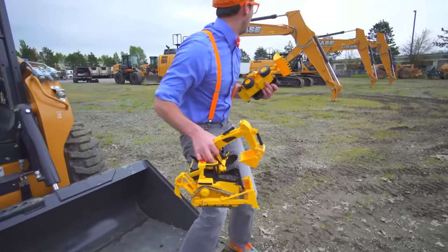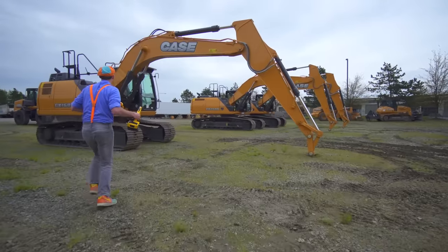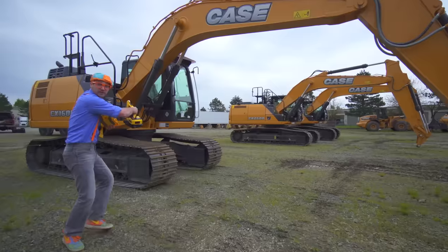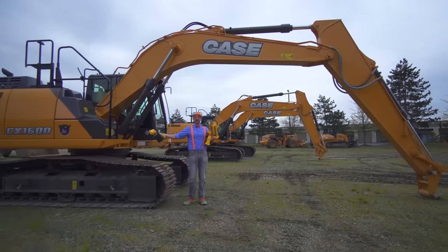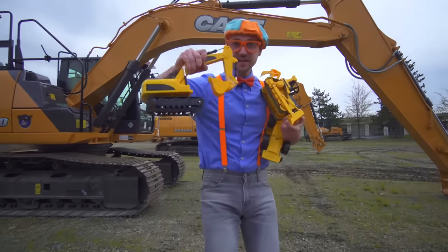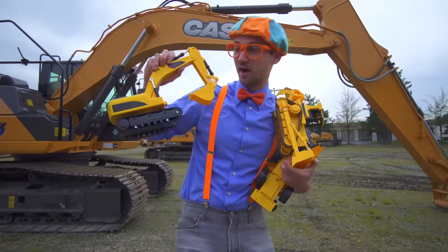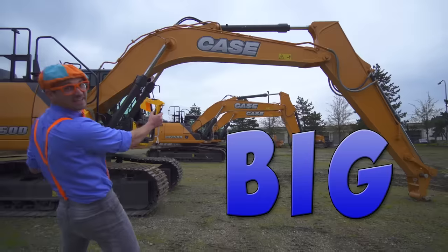Check these out, come over here. Look at how big this is — wow, this is huge! And look, this is so small. Small excavator. Big excavator.